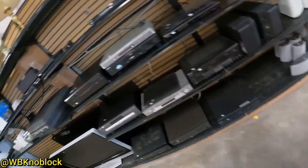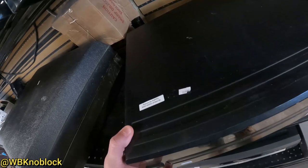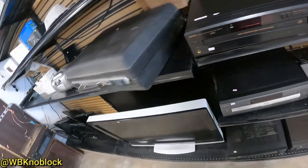I also saw a Denon 5 disc changer. That's a pretty decent brand but it has a sticker on there — previously tested by a different thrift store. I think it might not work. I think it may be a re-donation so I left it on the shelf.